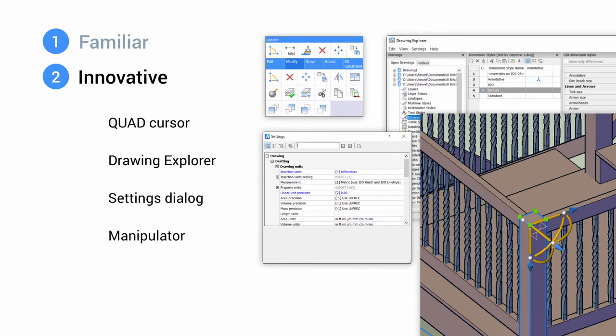And the last innovative tool I want to mention is the manipulator. I love the manipulator. I love working in 3D, but it's not just about 3D. Once you get used to it, you can't do without it in 2D as well — it enables you to move, copy, rotate, scale, and mirror while constraining to a specific axis or plane, very intuitively, both in 2D and 3D.